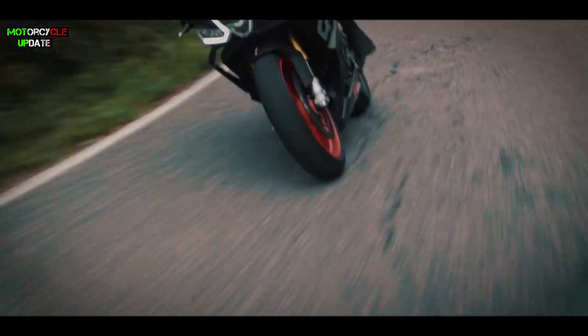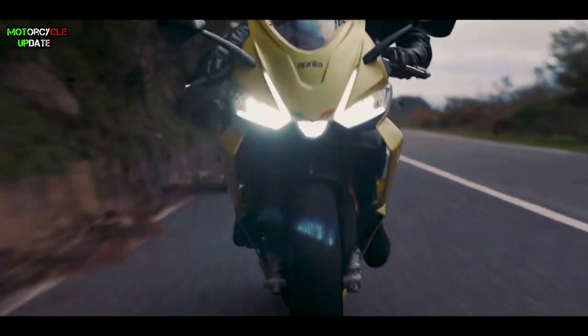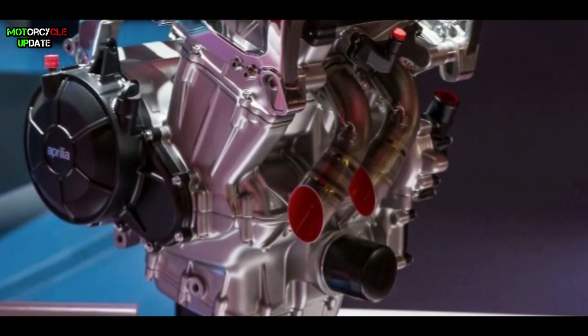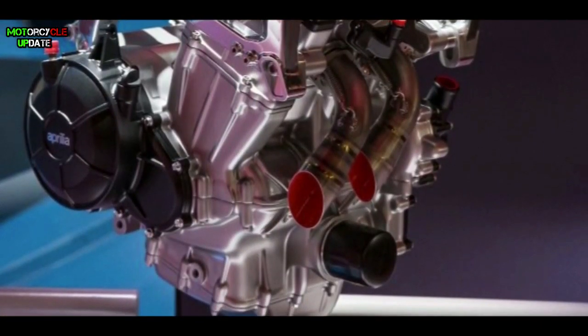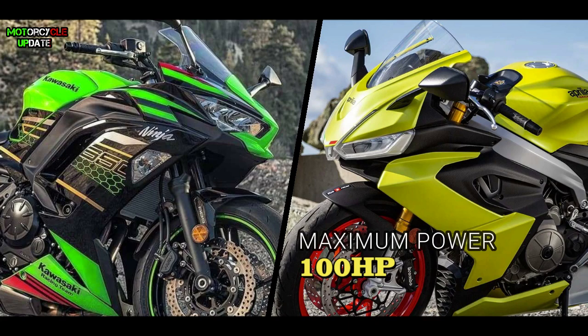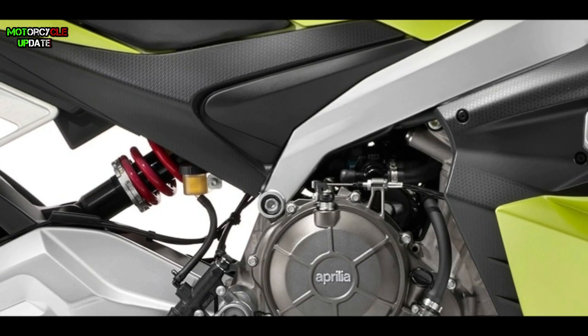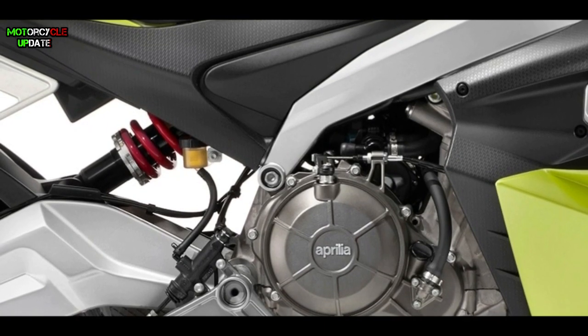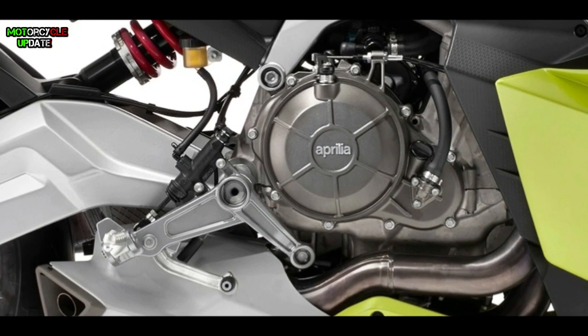The difference is that if competitors in this class use a four-cylinder engine configuration, the RS660 only uses a two-cylinder engine. But don't underestimate the performance, brothers — even with only two cylinders, it can reach up to 100 horsepower. Even compared to its rival the Kawasaki Ninja 650, the RS660 still wins, as the Ninja 650 maximum power is only 72 horsepower.